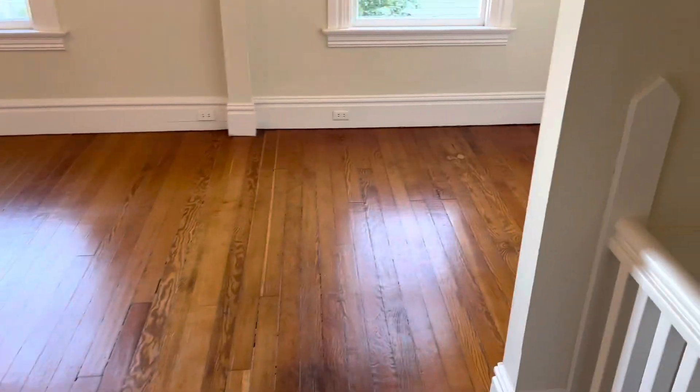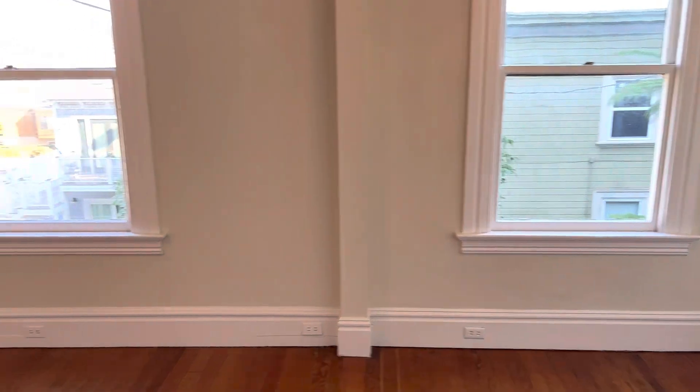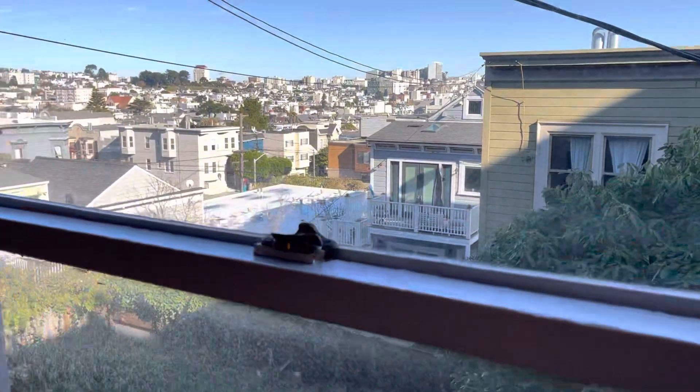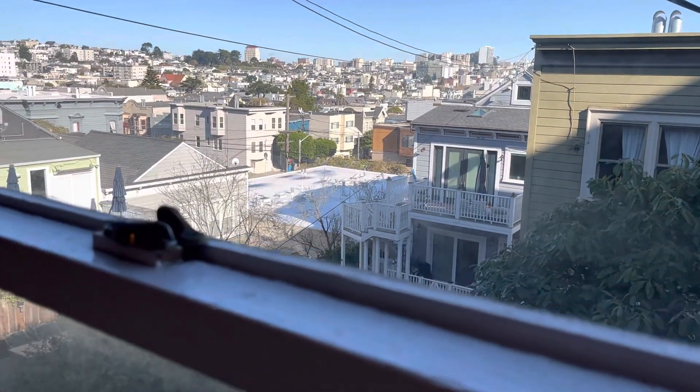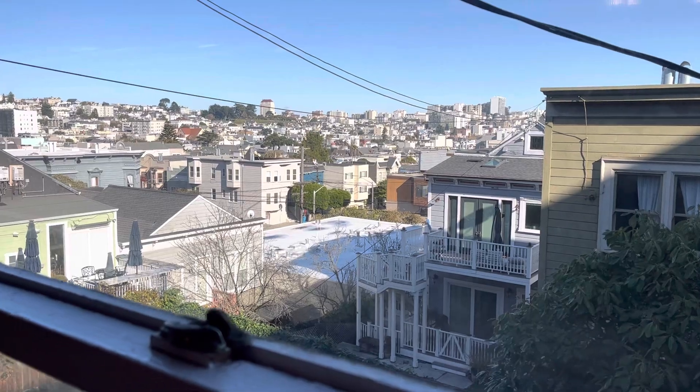Look how big this is. Beautiful hardwood floors. And this is a view unit — look out the window and there is the city. Very, very beautiful.